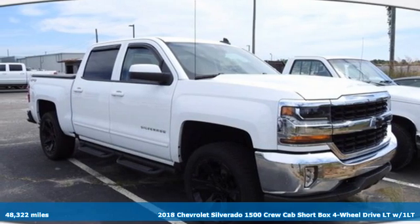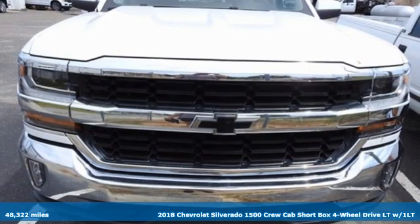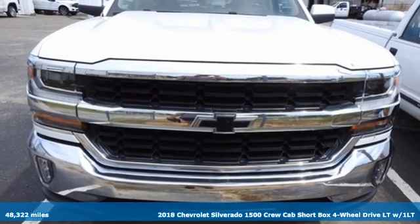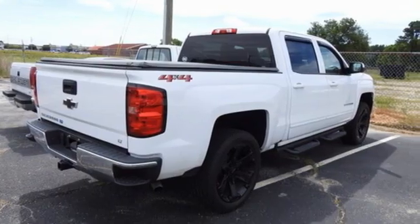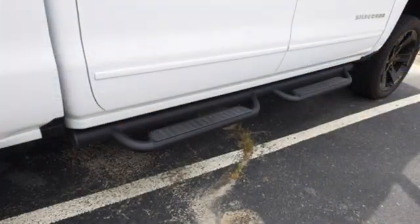It's a 2018 Chevrolet Silverado 1500. Equal parts suave and stout, this multi-tasking Silverado is a powerful personality, plus it offers an exciting list of features.